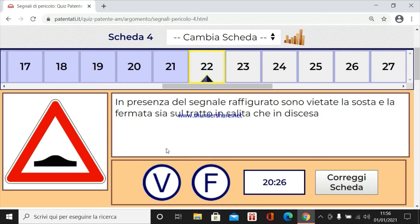In presenza del segnale raffigurato sono vietate la sosta e la fermata sia sul tratto in salita che in discesa. Certo.